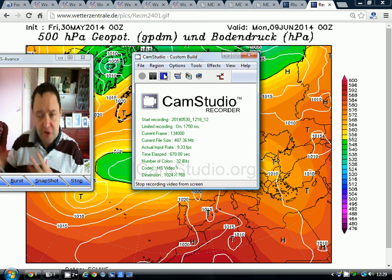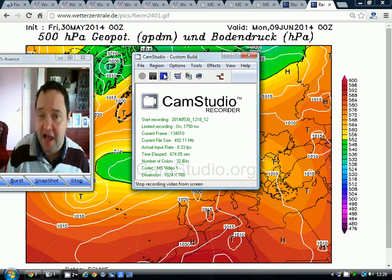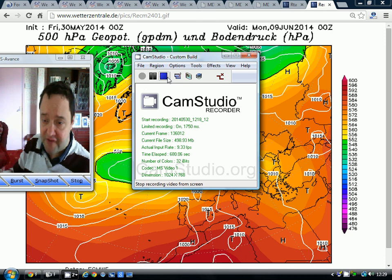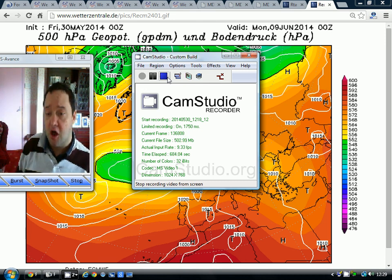Not a total washout, but unsettled conditions at times. I'm going to do the June forecast next week, so it'll be interesting to see what I predict in terms of the temperatures and precipitation anomalies through the course of the coming month.